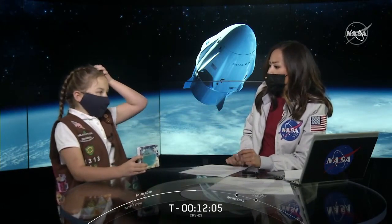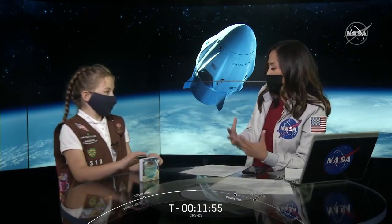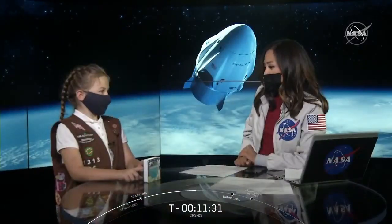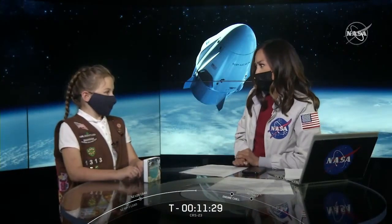Tell me about how this opportunity came about — it's through your Girl Scout troop, right? So they said, can you pitch a science experiment? How did that happen? I heard about the project from my mom and I just wanted to do it so bad. My mom printed out the papers and I started doing the instructions. And I know you love ants — you have an ant farm at home. So this is a perfect opportunity for you, and I'm so happy for you.